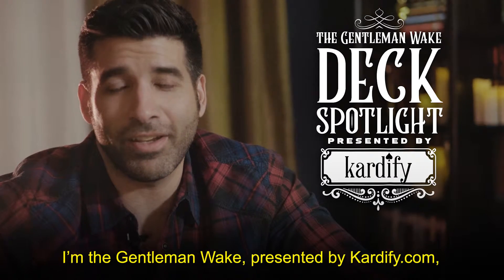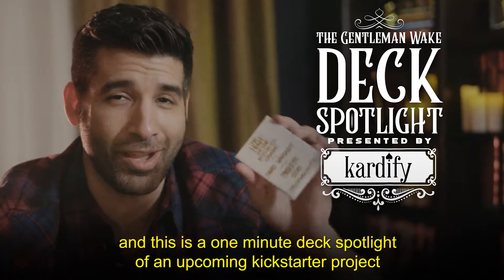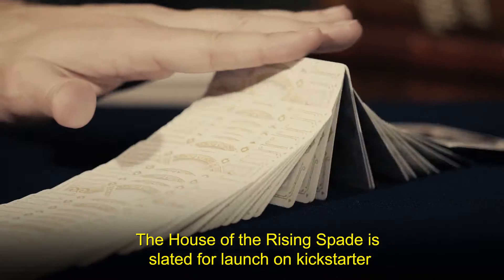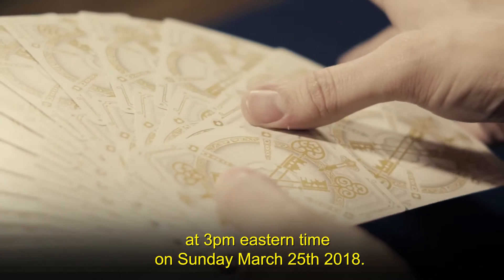I'm the Gentleman Wake, presented by Cardify.com, and this is a one-minute deck spotlight of an upcoming Kickstarter project: Stockholm 17's House of the Rising Spade. The House of the Rising Spade is slated for launch on Kickstarter at 3pm Eastern Time on Sunday, March 25th, 2018.